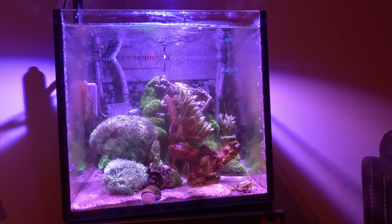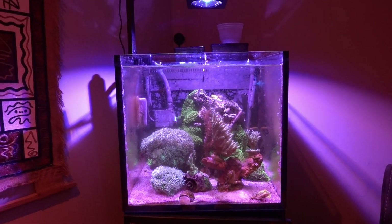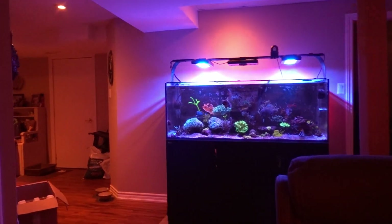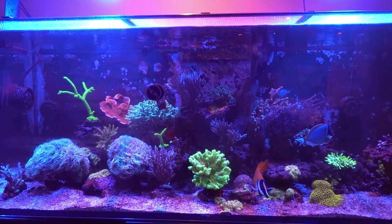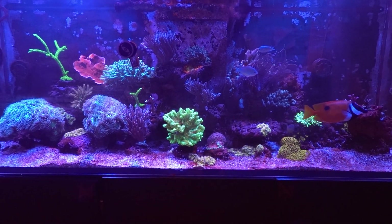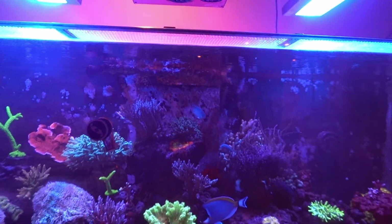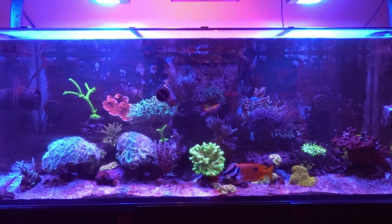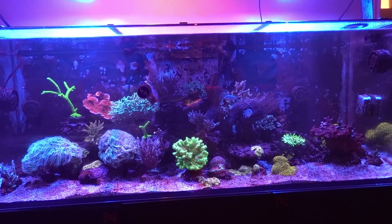I saw a yellow spotted box fish at the LFS on Sunday and I was so tempted to pick it up. I absolutely love those fish — they have so much character. I had one in the big tank years ago and I kept getting water drops on my head. I was staring at the ceiling wondering if I had a leak and couldn't figure it out. Then I looked up and he was right at the top of the tank spitting water onto my head — I guess he was hungry! I put some fish food in and sure enough he started eating. Damnedest thing I've ever seen, so cool.